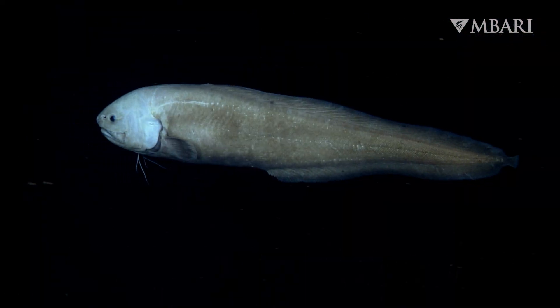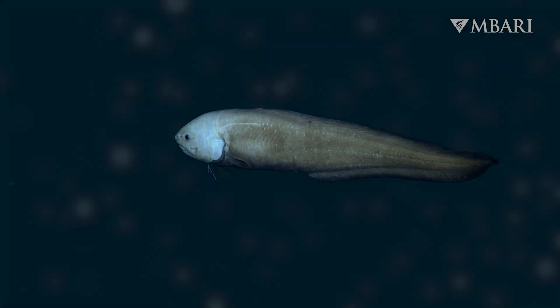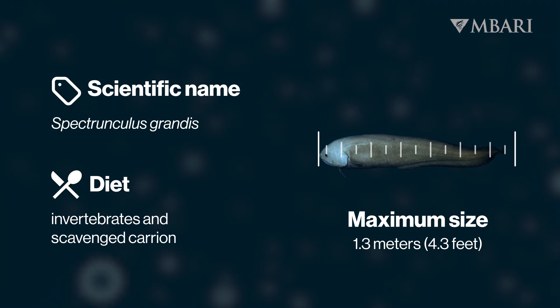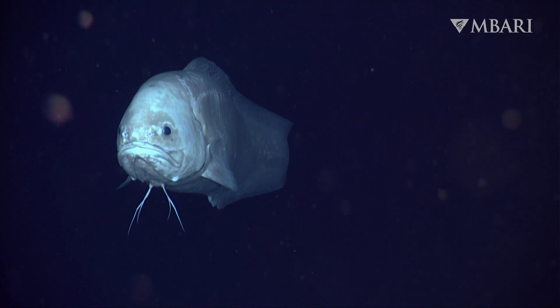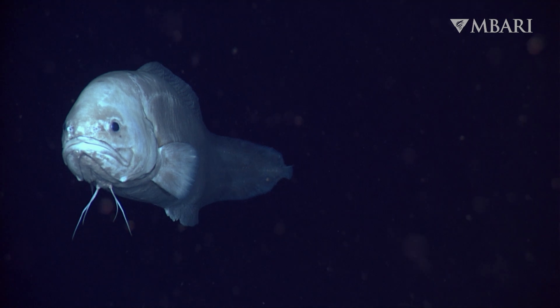Aptly named, this is one of the largest bony fishes in the deep abyss, reaching over four feet long. Giant cusk eels, sometimes referred to as swimming noses, rely on their large olfactory organs to sniff out their next meal.